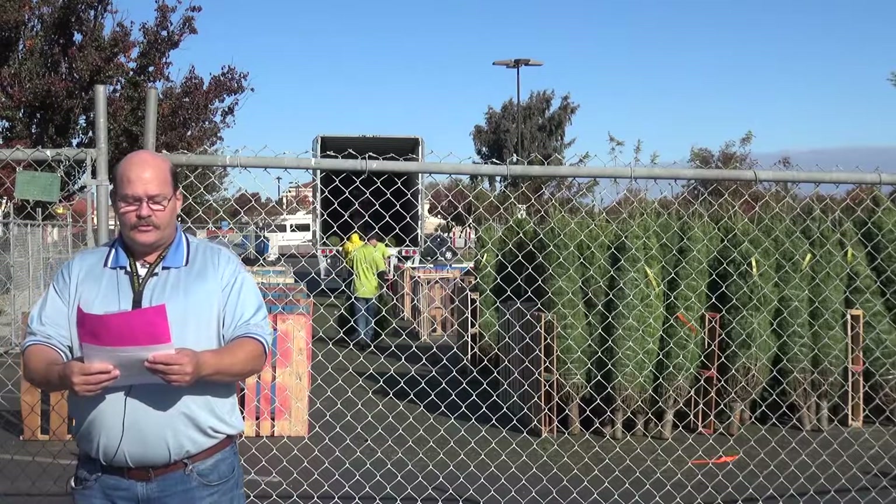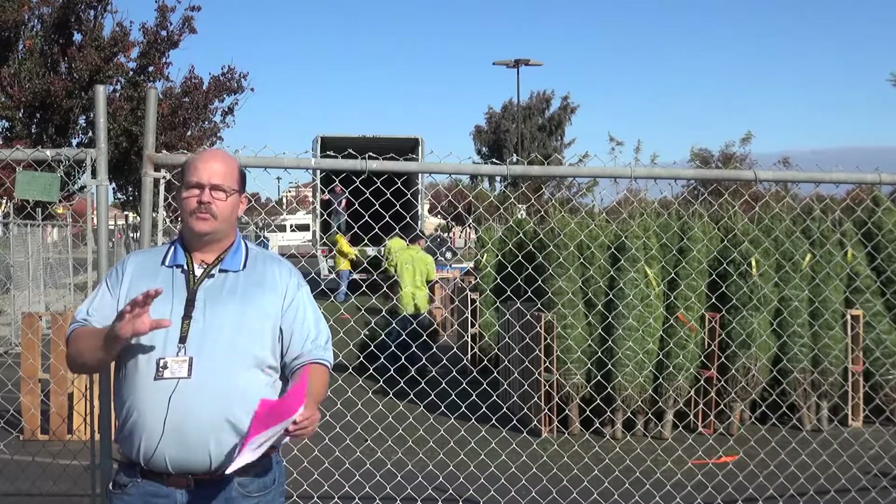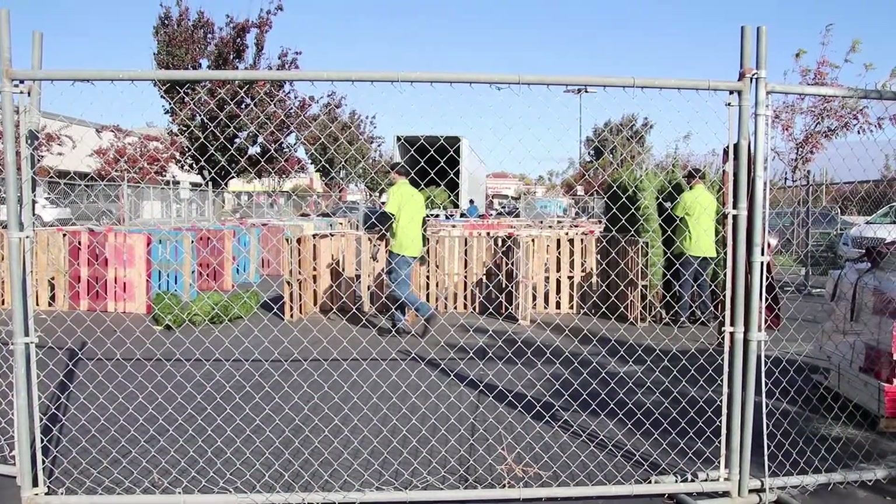They've got about 600 trees that just arrived today, and the heights of the trees are between six and seven feet.